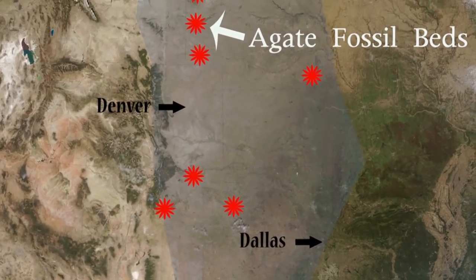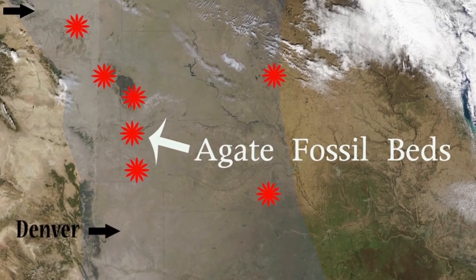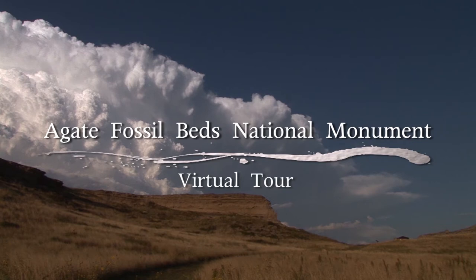On a map north of Dallas and Denver, an arrow points to a red mark with the title Agate Fossil Beds. Title: Agate Fossil Beds National Monument Virtual Tour.